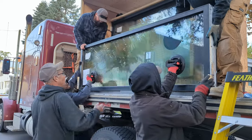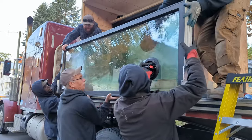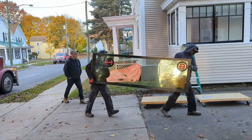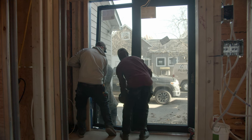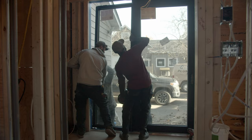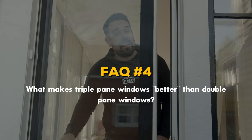What are the downsides of triple pane windows? They are more expensive to buy, they are heavier making them harder to transport and install, and panes are only half the story when it comes to choosing new windows — there are a few really important factors to consider.